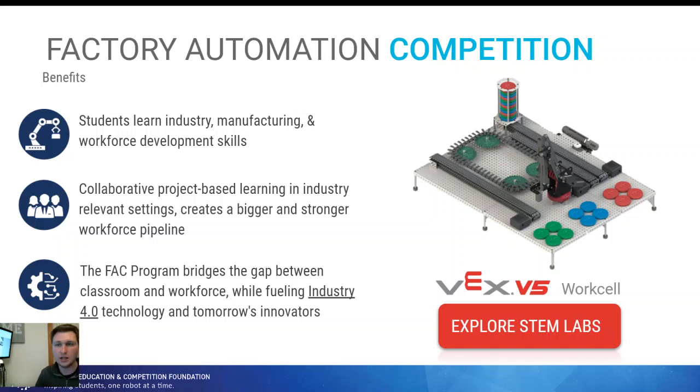As a summary: this is a classroom-based competition, so all of it can be done in a classroom — no need to worry about traveling to compete. New challenges come out each year. The best part is this is already available for pre-order on the vexrobotics.com website, where you can also access all the STEM labs. They're live and updated regularly. I encourage anyone to jump on the VEX Robotics website, check out the STEM labs, watch the additional videos, and see the different builds. I hope to see you all in the coming season of the Factory Automation Competition — good luck!